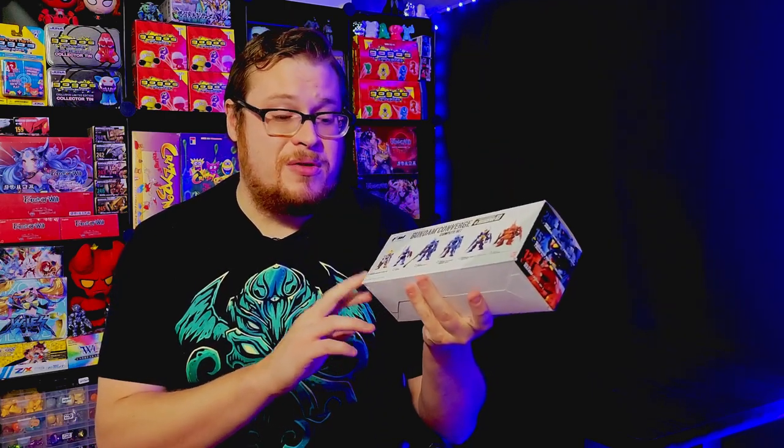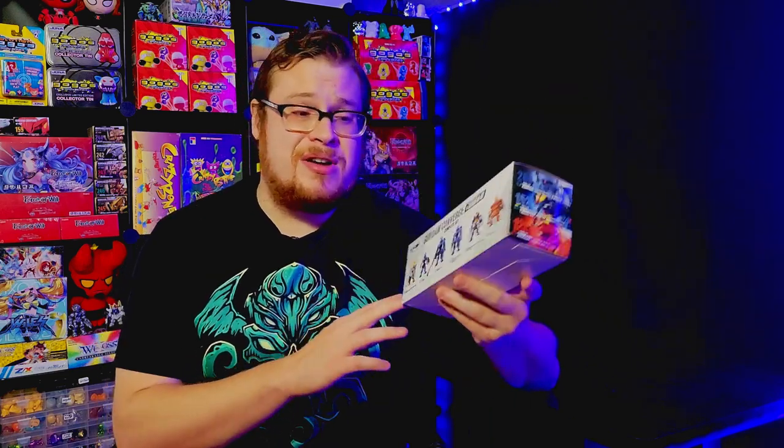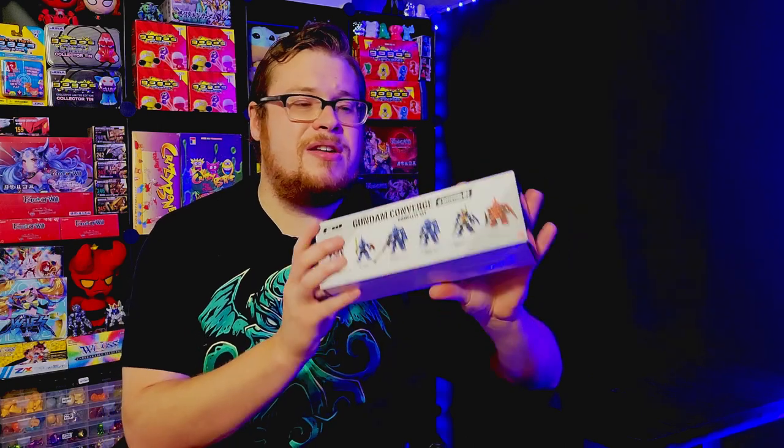One of the figures included is the Barbados Lupus Rex, which is probably one of my new favorite Gundam designs — he looks super dope. We're going to take a look at these, get a little bit of a review going, see how well they're made, and see if this is a worthwhile buy for you guys.